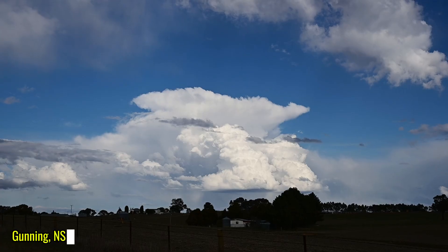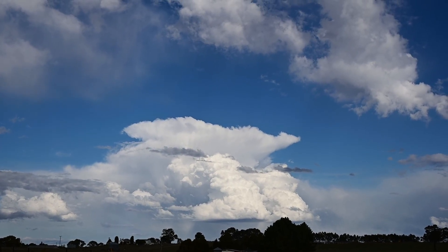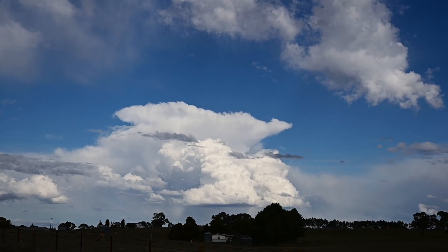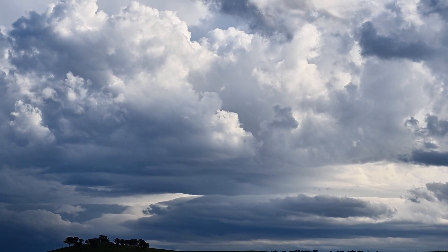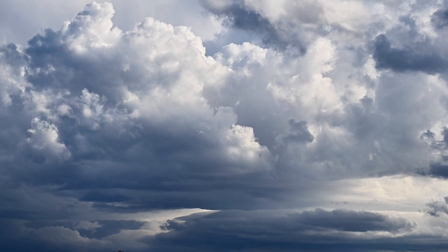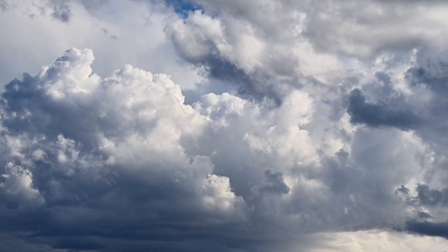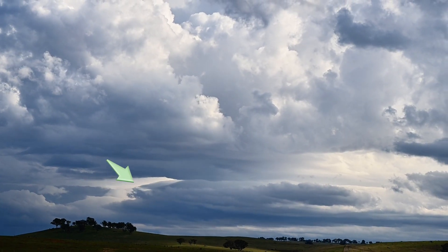Just outside of Gunning, got little towers going up — little high-base weak ones — but probably got rice grain hail in them. It is this mid-level, almost alto-stratus, kind of almost lenticular-looking stuff that has me interested, because it's telling me that she is doing something.